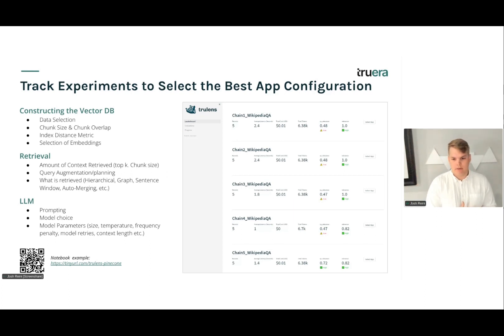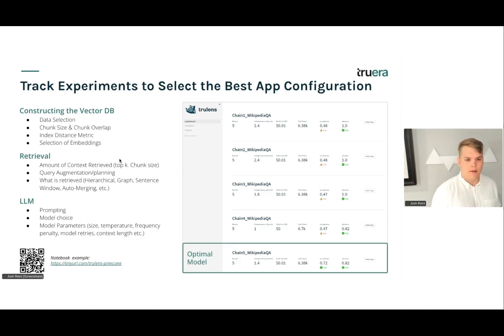When it comes to the LLM, there are seemingly more models every day to choose from — whether open source or proprietary — and even which model host can make a big difference for open source models. Model parameters like size, temperature, frequency penalty, and max retries matter too. Across this experimentation, we want to track our application, create new application IDs, and measure average metrics across all our success metrics to find the optimal configuration and feel confident our application is really ready for production.